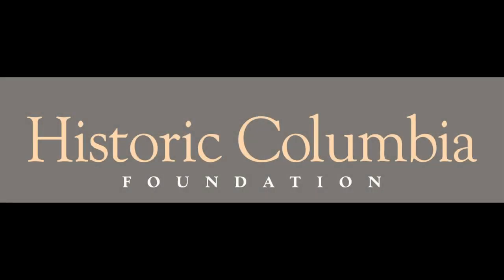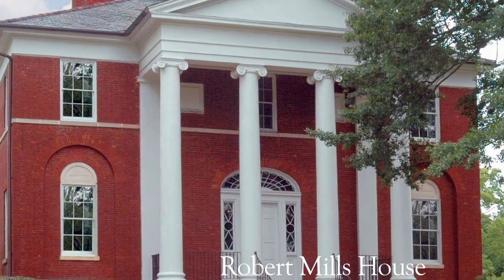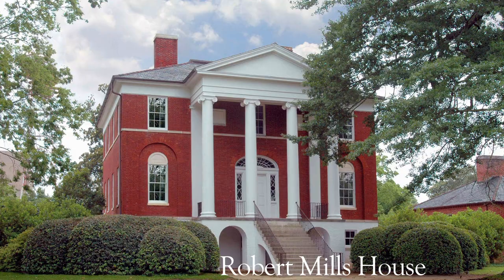The Historic Columbia Foundation is a place where you don't have to go back in time to learn more about Columbia's history. Here is a short preview of what you'll experience when touring the Robert Mills House.